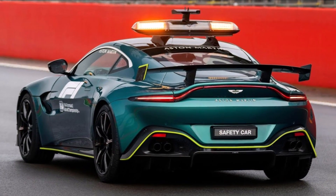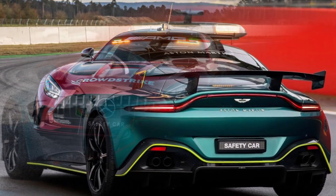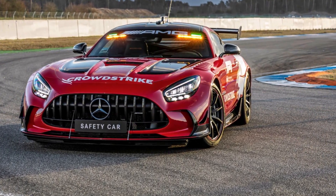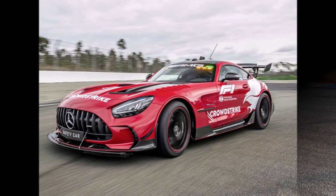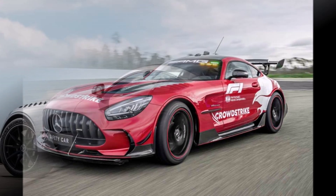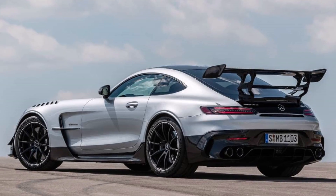This is also what F1 safety cars did until now. But for 2022, their safety car takes another step. The new vehicle is the Mercedes GT Black Sirius, which is basically a road-legal GT3 car. This car produces some serious downforce, especially with its massive rear wing which has an active element in the center.